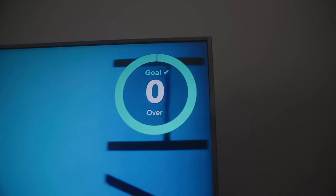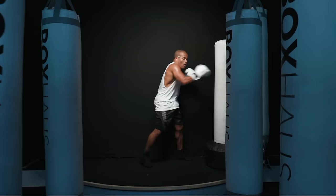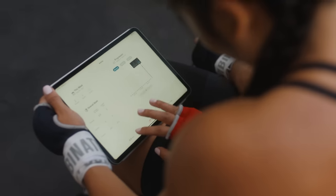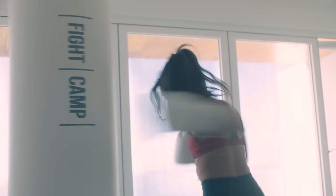With every round, you're encouraged to hit a minimum punch goal. Your trainers are not shy about reminding you — 'Plus count is 60, y'all!' After your workout has been completed, these stats are saved on the Fight Camp app so that you can benchmark yourself and push towards new personal bests.